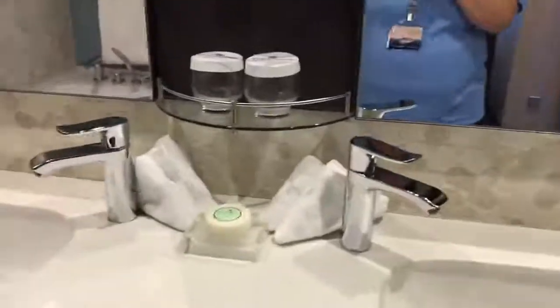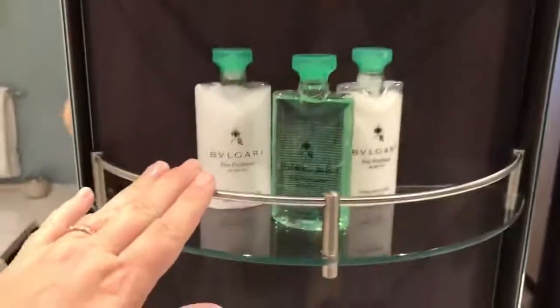This particular bath is not a jacuzzi bath, but you do at least have that. It comes standard with bath salts here in the Haven. You have your dual vanities and all the different amenities that you would not have in a standard room.